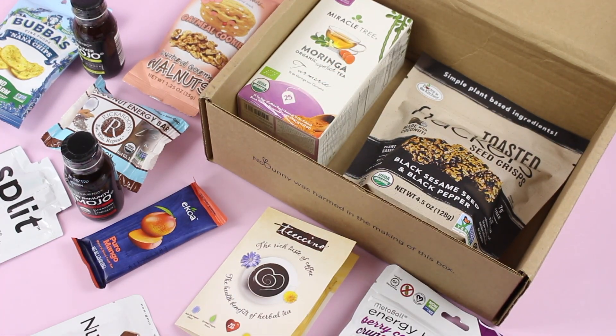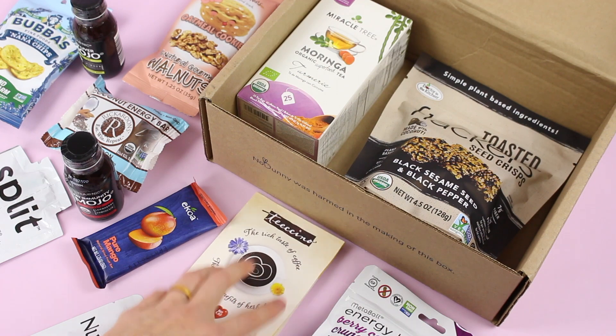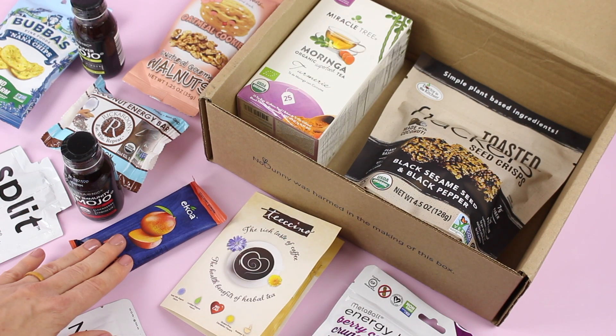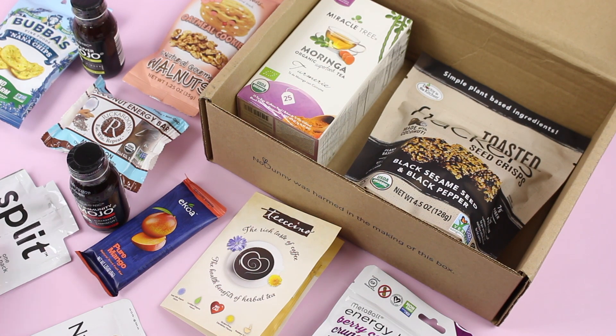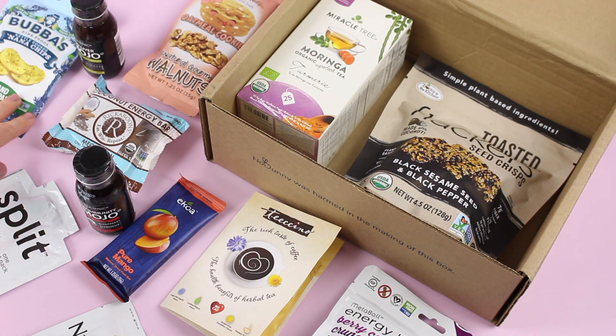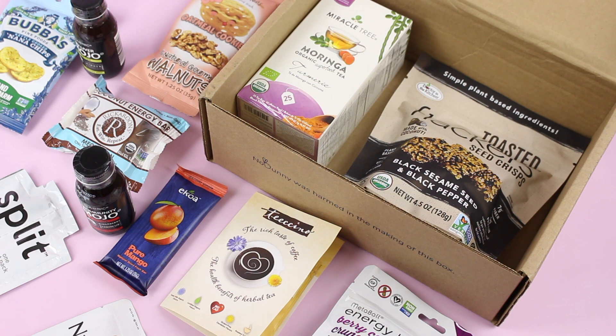Let's do a quick recap: we've got our flackers, our tea, our energy bites, another tea sampler, the nutritional yeast, the fruit bar, our wellness shots, the Split peanut butter and jelly to go — which I'm so excited about — our macaroon, our walnuts, and our banana chips. Lots of great items. The box is packed full, it's reasonably priced, and I get to test out brands I've never heard of before or wanted to try without committing to the full-size version. I'll put the link down below with the coupon code. Let me know what you think and thank you so much for watching — I'll be back with more.